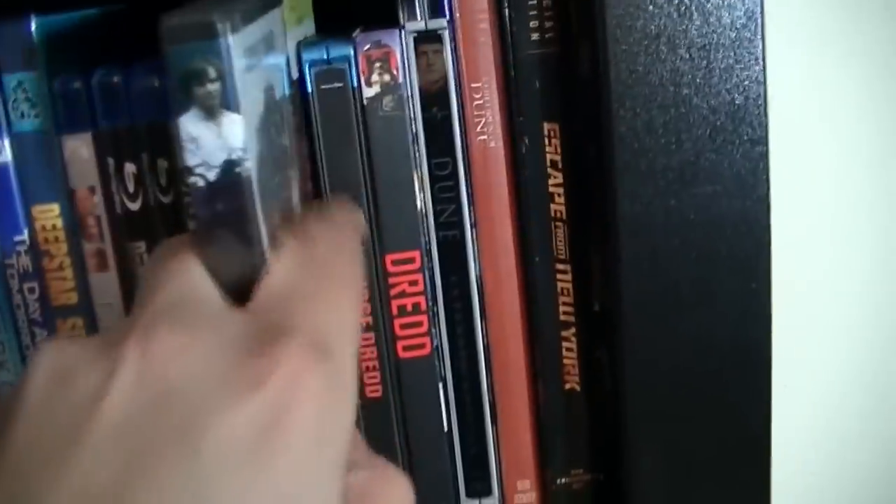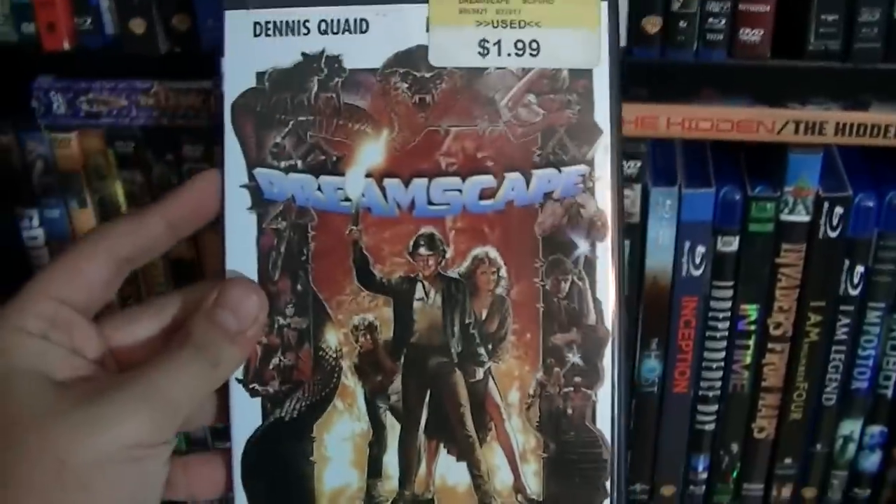Dreamscape — if you've seen Inception, you'll notice a certain similarity between the two. Got this for $1.99 at Movie Stop.